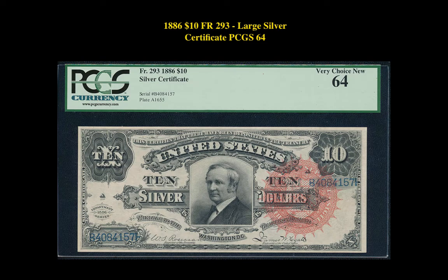Our final currency pick of the week is an 1886 $10 Friedberg 293 Large Silver Certificate, PCGS 64. This large note is currently listed at $17,500.